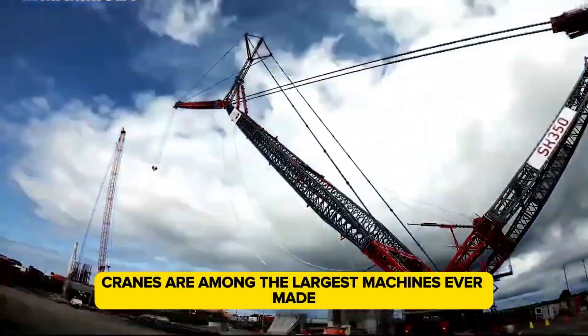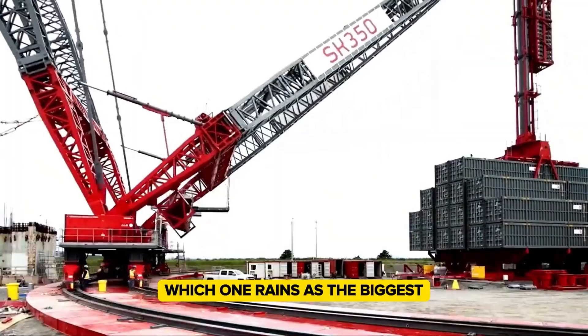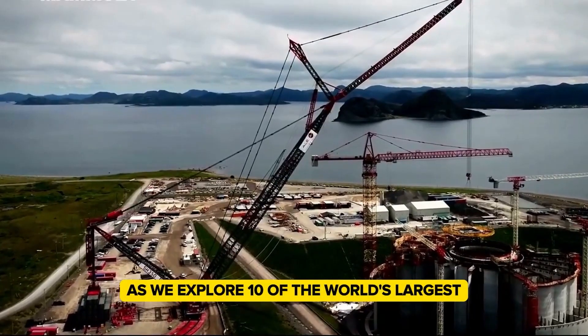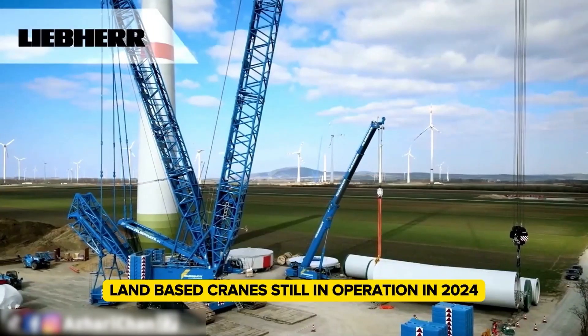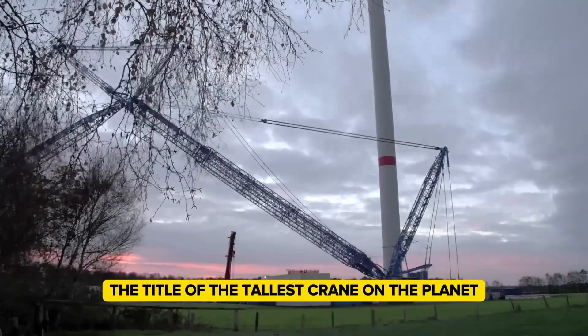Cranes are among the largest machines ever made, but have you ever wondered which one reigns as the biggest? Your wait is over. Join us as we explore 10 of the world's largest land-based cranes still in operation in 2024. Let's uncover who claims the title of the tallest crane on the planet.